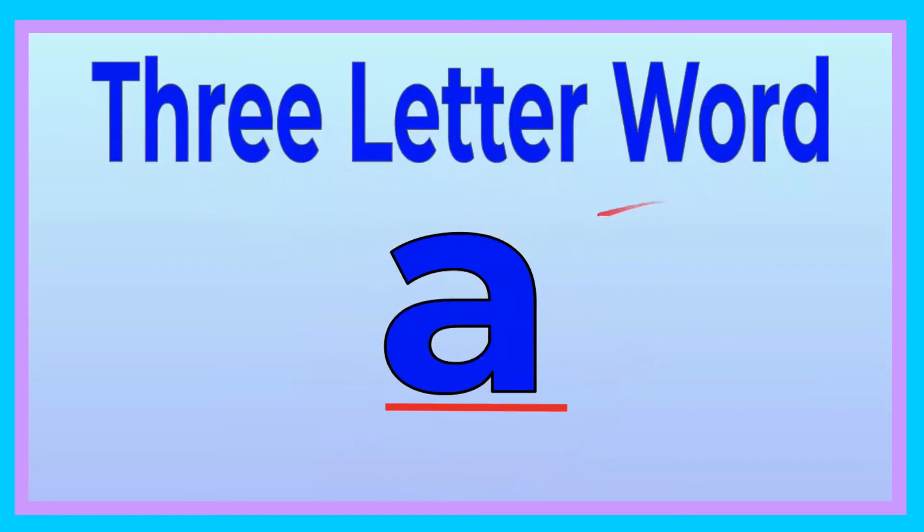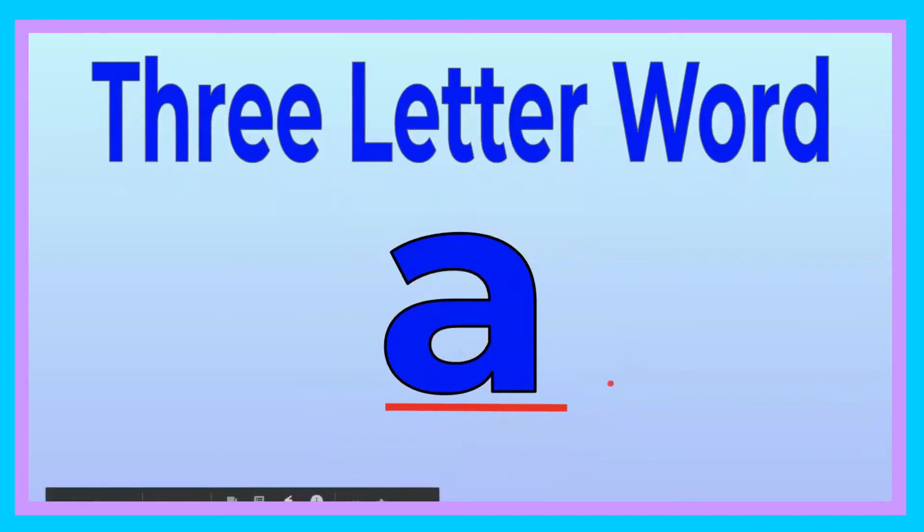Three-letter word with the vowel A. Let's go ahead and sound out A. A, A. Now you try, friend. A, A. Good job.